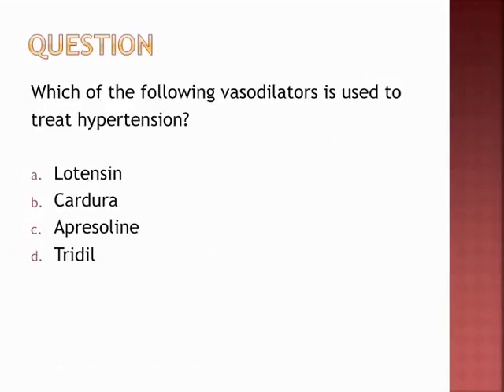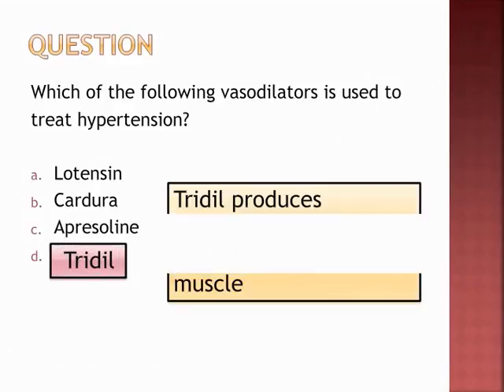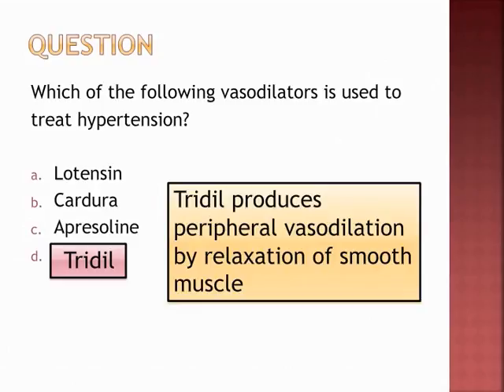Which vasodilator is used to treat hypertension? The answer is Tridil — it produces peripheral vasodilation by relaxation of smooth muscle.